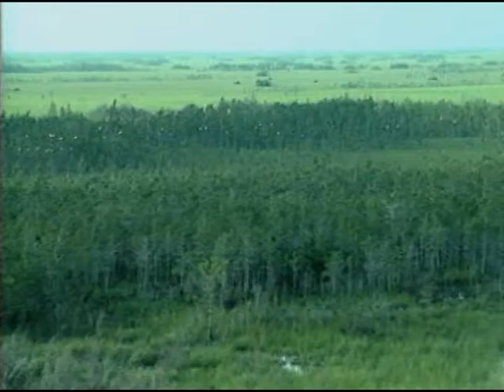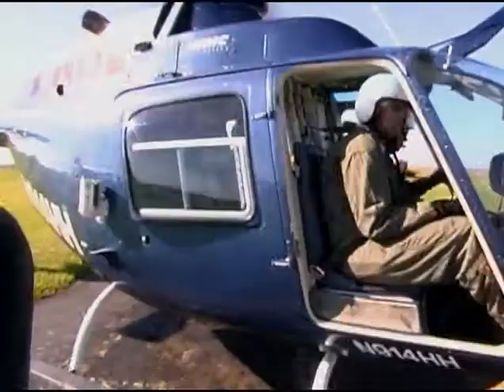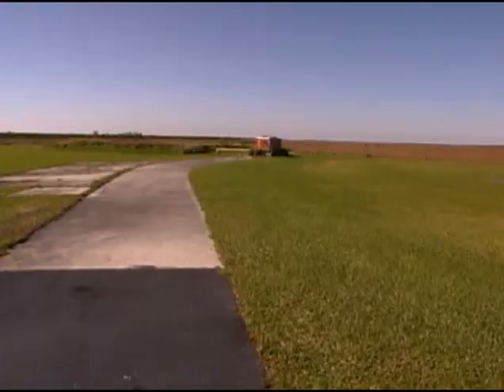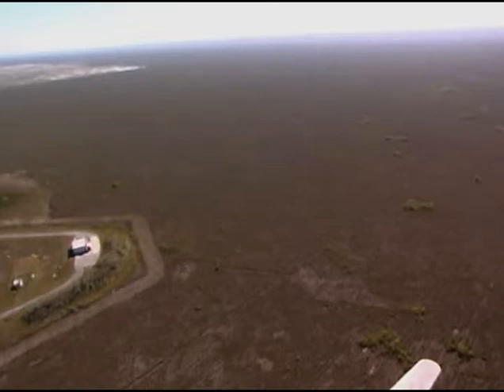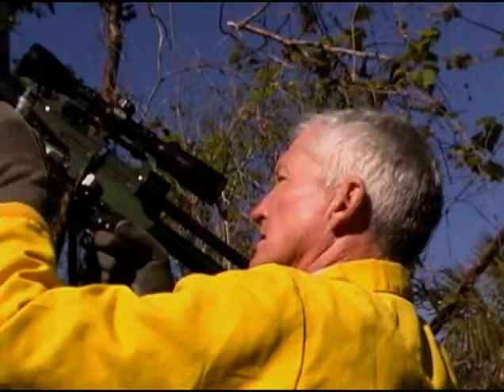This is the fifth day in a row that the team has attempted to find this panther. If the cat gets away, they will have to start over again tomorrow. When the dogs find the panther, the chase can last about five to ten minutes. Eventually the panther will seek safety by climbing a tree, and once the cat is treed, it is shot with a tranquilizer.